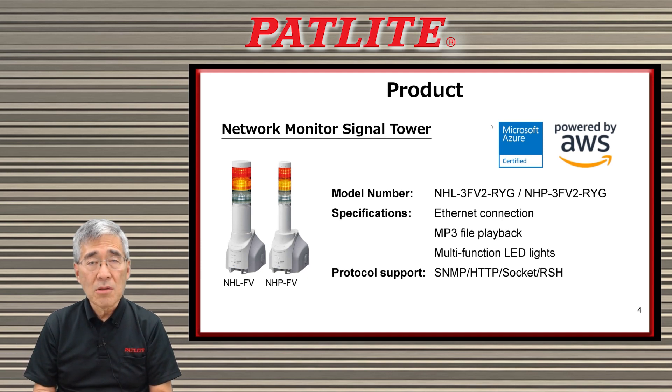If you have any more questions about this product or need more information, please check out our website or contact us. We'd be more than happy to help you. Thank you very much.